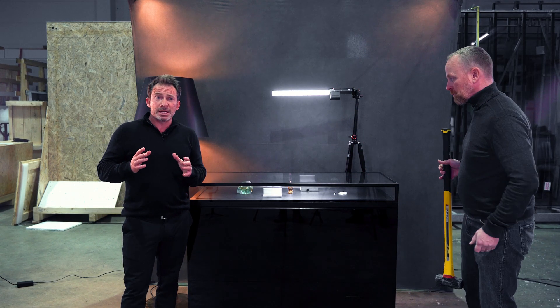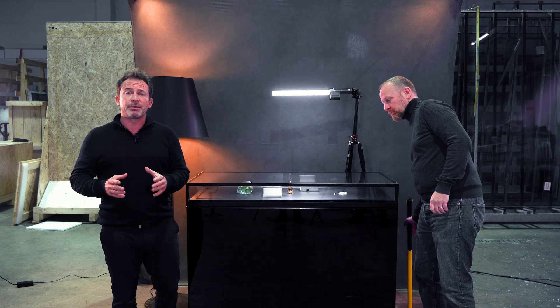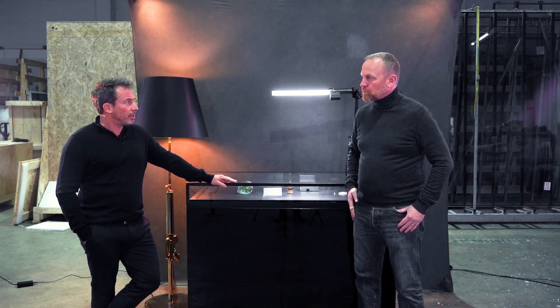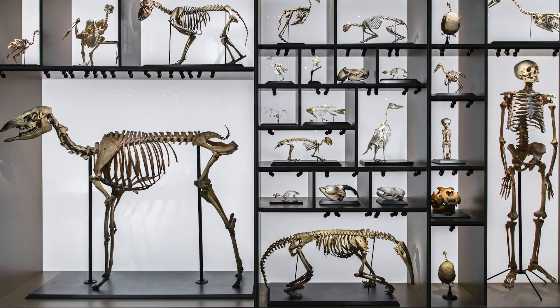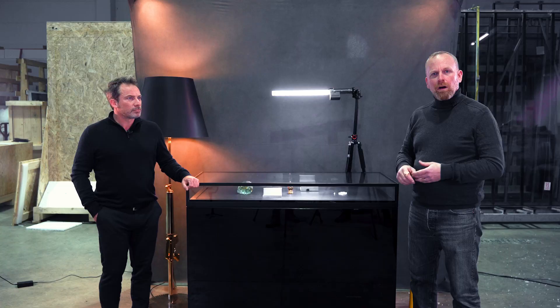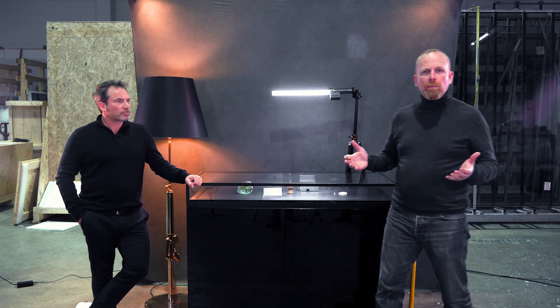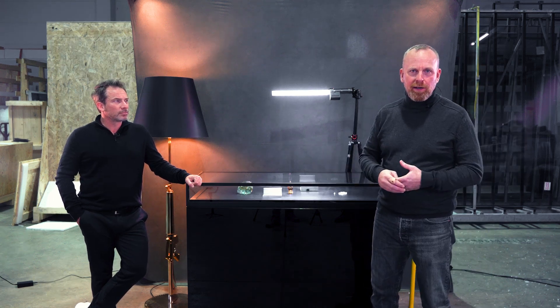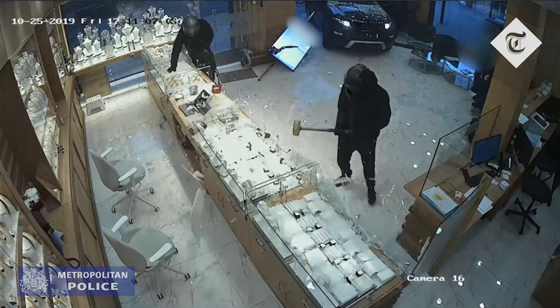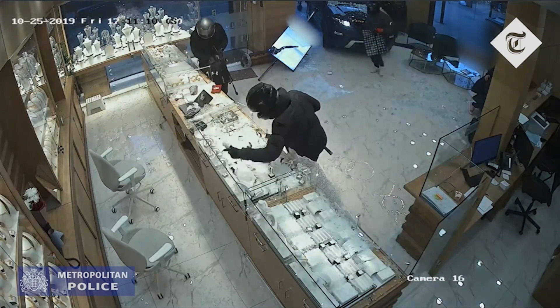We all know from the last museum break-ins why we need very secure showcases. It's about old and valuable items and, of course, material damage — this goes for museums and jewelry stores. Often display cases have normal laminated security glass. I have a video showing someone who simply walks into a jewelry store, takes out a hammer and smashes the display cases. This is definitely not burglar-proof glass.